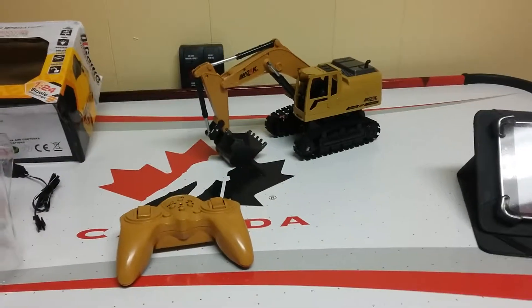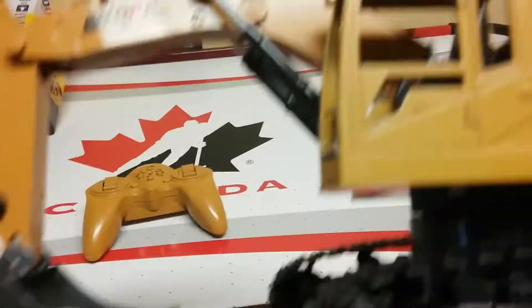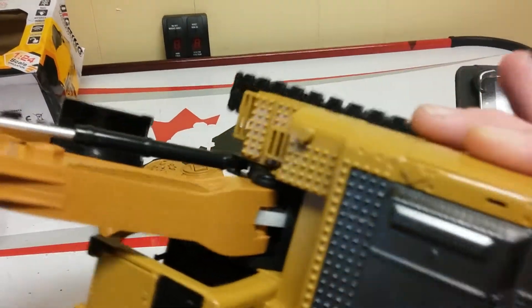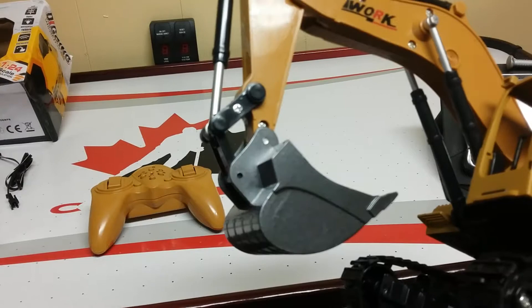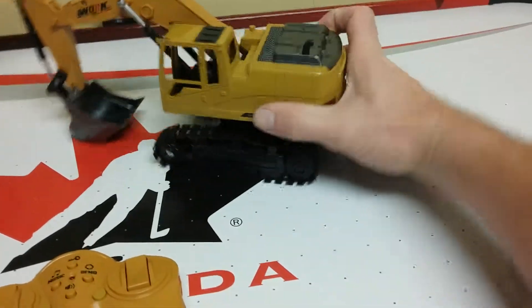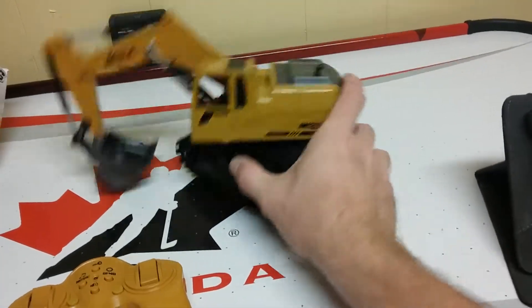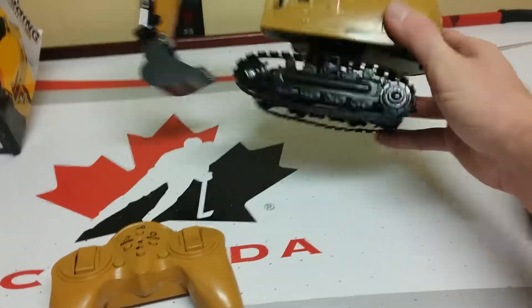I don't know, it's a good model piece — something to display. It's got some detail to it. When the arms aren't moving, these fake hydraulic booms do move with it. You can manually rotate your cab, but other than that, it's a little disappointing.